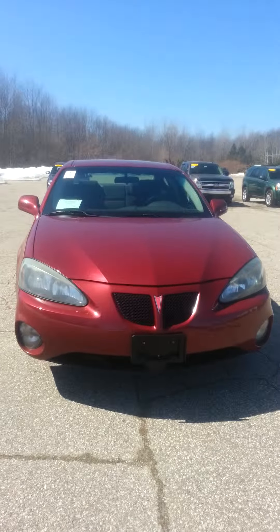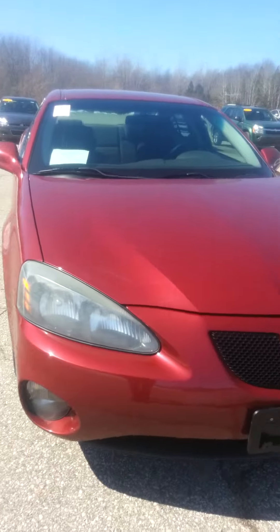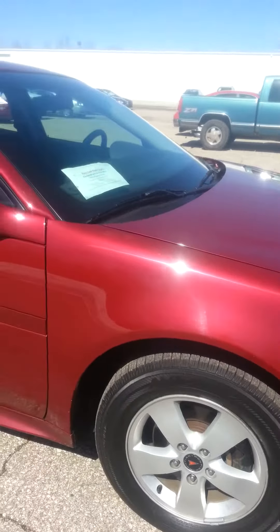This is Kim from Schaefer Chevrolet. This is a 2005 Pontiac Grand Prix we just got on our lot here. 127,000 miles on this vehicle.